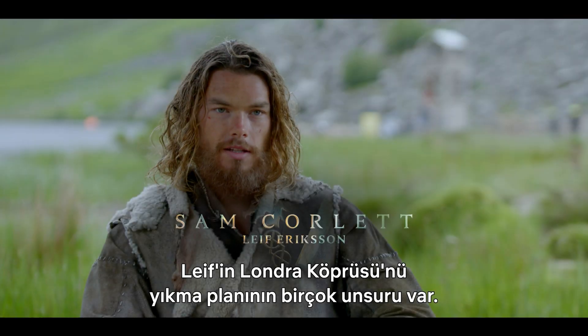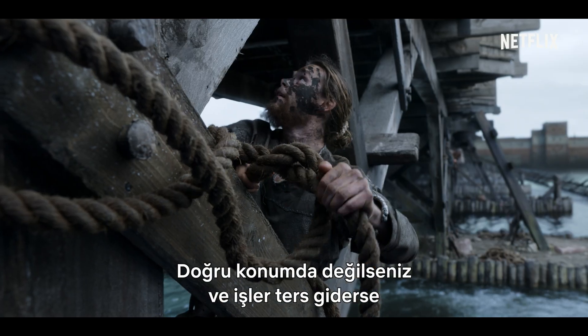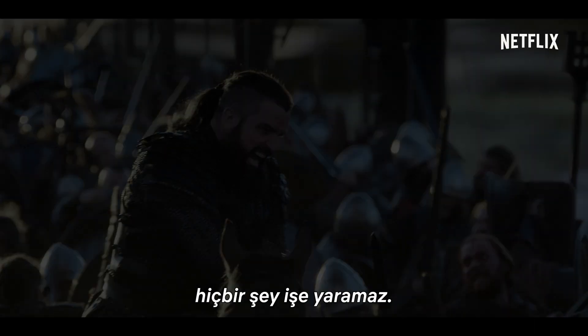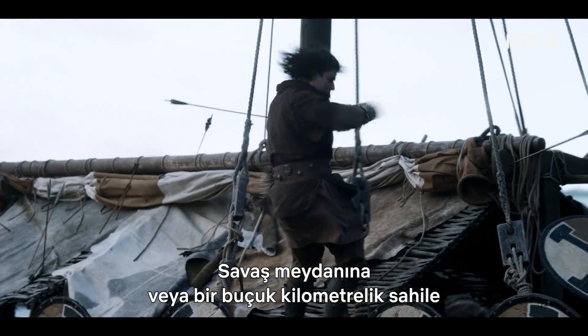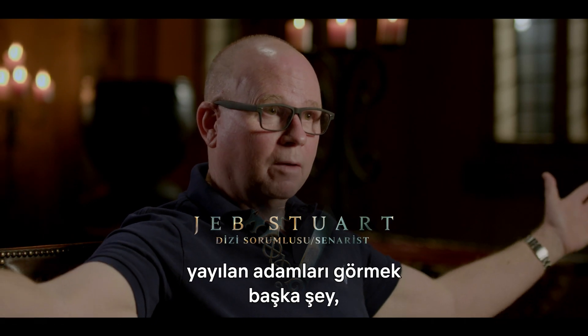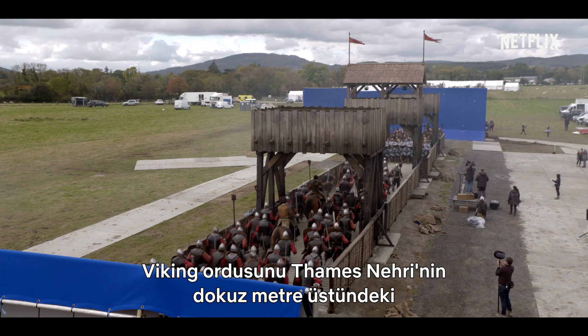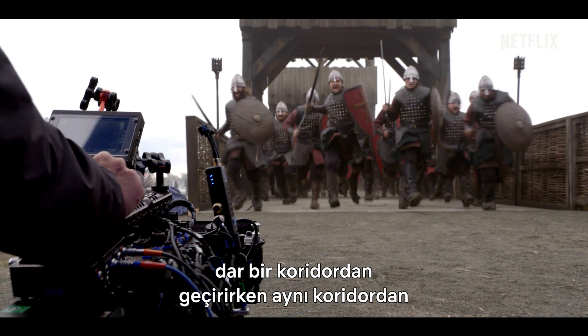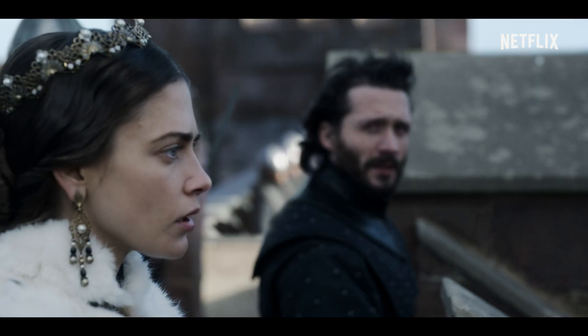There are a lot of elements to the plan to bring down London Bridge. There's a lot of risk. If you're not in the right position when the tide turns, nothing will work. It's one thing to see men thrown across a battlefield or a beach a mile wide. It's another thing to take a Viking army and thrust it into a narrow corridor and bring a Saxon army down that same corridor, 30 feet above the Thames. It is a trap.